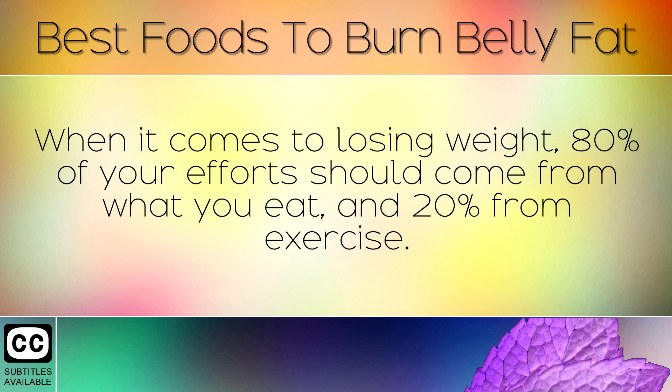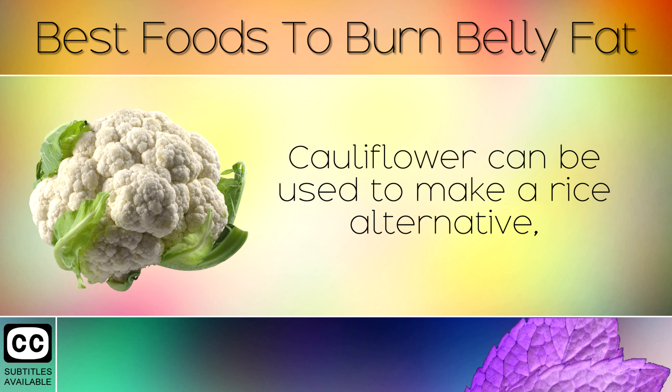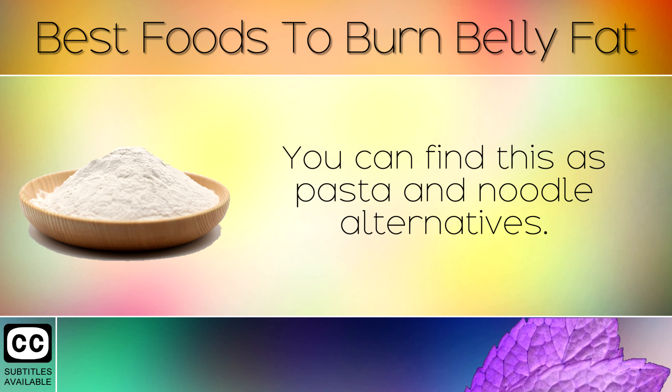When it comes to losing weight, 80% of your effort should come from what you eat and 20% from exercise. So focus primarily on cutting out junk foods and replacing them with healthy alternatives. Cauliflower can be used to make rice alternatives, a pizza base, or a mash similar to potatoes, yet is very healthy. Konjac flour is also used in many products — a type of fibre that absorbs lots of water to keep you feeling full. You can find this as pasta and noodle alternatives.